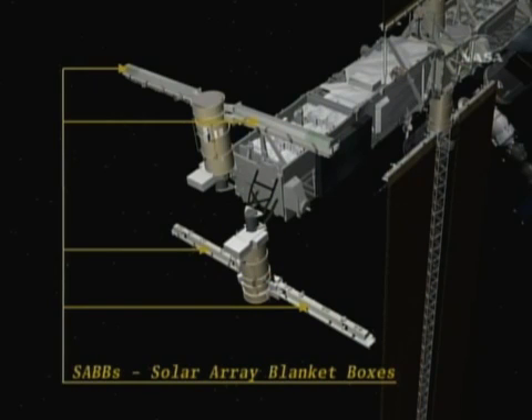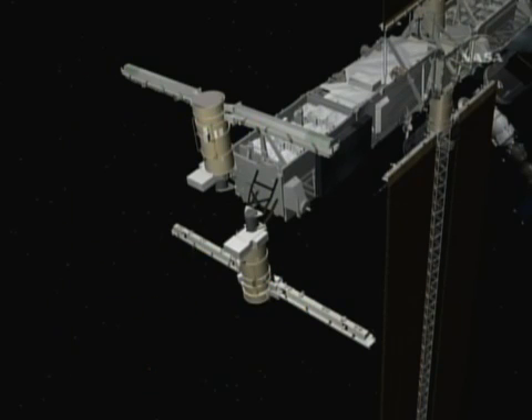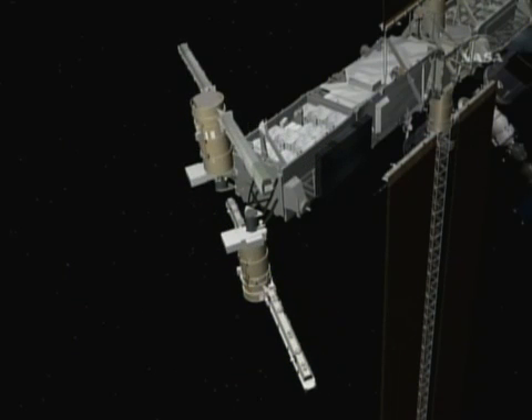There you see the solar array blanket boxes that house the folding solar arrays that will be deployed on flight day 8.